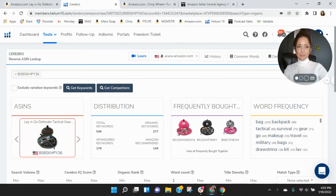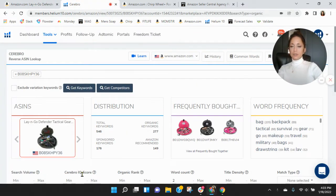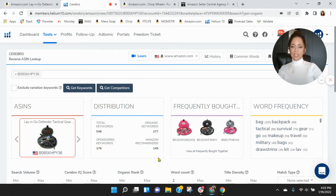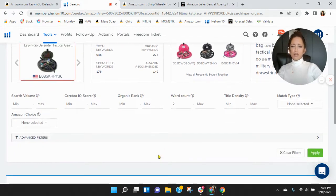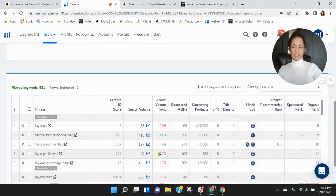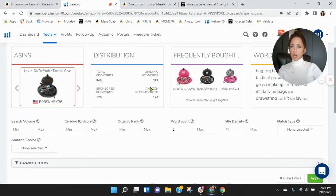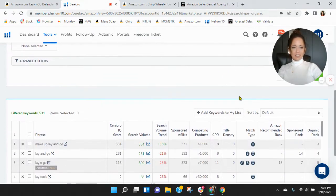Here in Helium 10, I see with this ASIN you've got 176 sponsored keywords and only 277 organic keywords. Curious if this is a new product for you, how long you've been listing it. I'm also curious about this mix — it's really low.